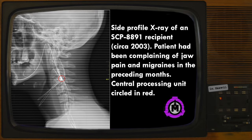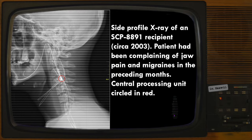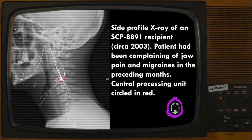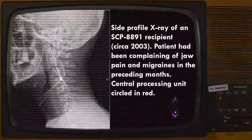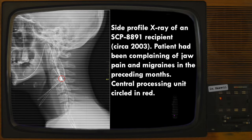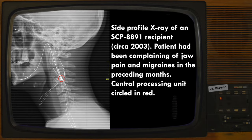As of January 1st, 2010, all 422 surviving implant recipients reside in paranormal enclaves. The majority of these users have experienced mild to severe complications, but have not been able to obtain treatment, due in part to the prohibitive cost of surgical intervention — estimated at US$60,000 to US$750,000 per patient — and low probability of success. Since the product is closely intertwined with the patient's nervous system, it is nearly impossible to extract SCP-8891 without causing severe injury.